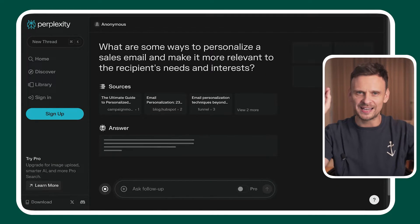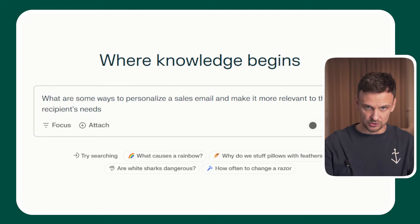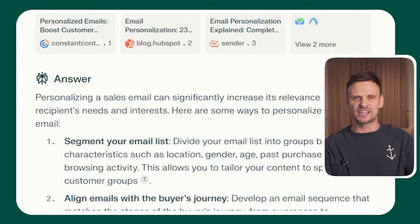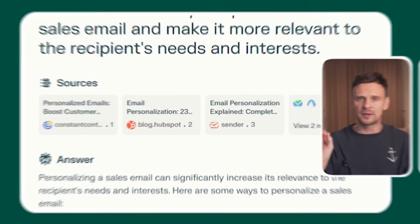Number three: Perplexity. According to some AI experts, this is the tool that might change how we do Google search forever. Perplexity is designed to use AI to make the search engine experience much easier. You just type your question into the search bar and Perplexity answers it in a couple of paragraphs, giving you links to the sources it has used. For instance, searching for ways to personalize a sales email, it answers your question and summarizes web search results while linking to sources — no need to open a dozen tabs on Google.